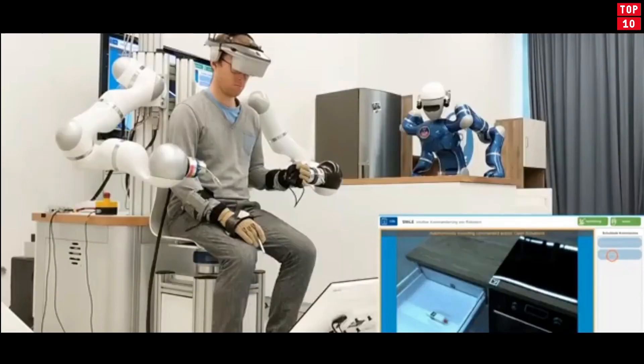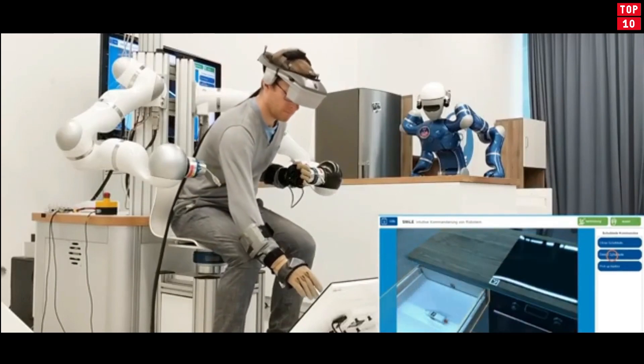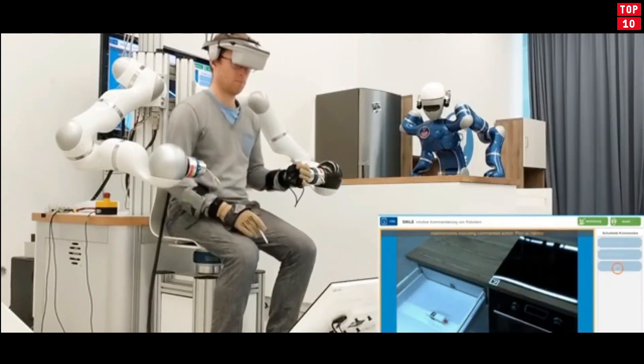It can also help in time-saving, enabling caregivers to do their work remotely or those in need of assistance to live a more independent life.